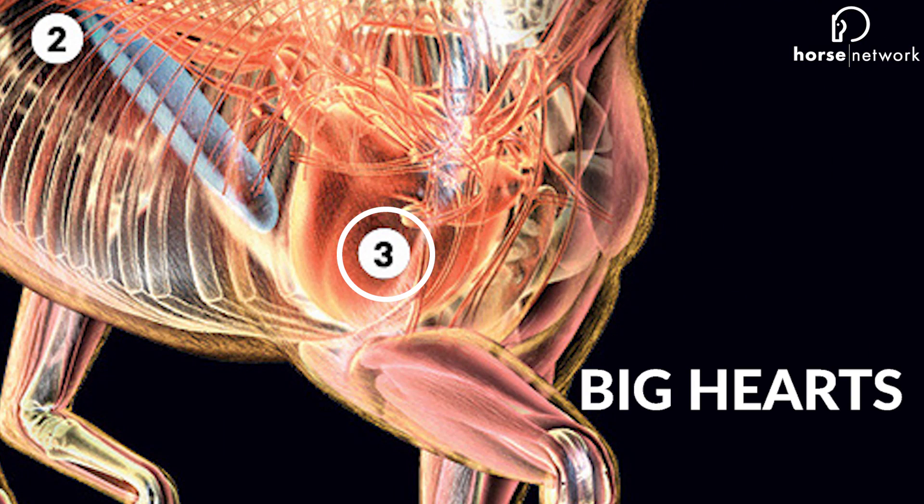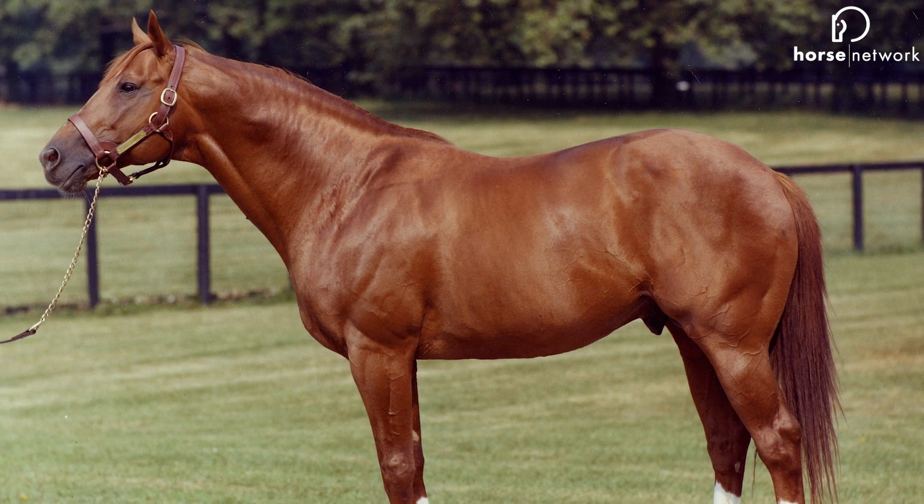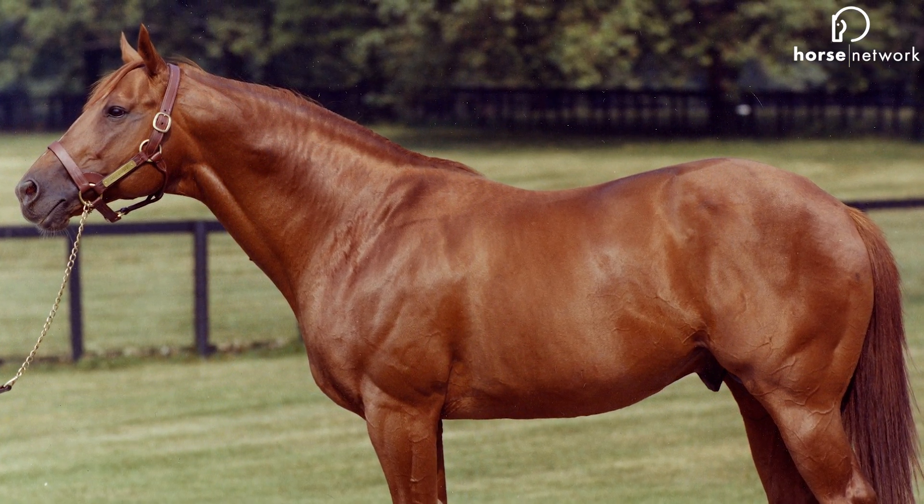Three: big hearts. It's simple — the bigger the heart, the more blood to fuel the muscles. It's not uncommon for some Thoroughbreds to have a heart twice the normal size. It's referred to as the large heart gene. Secretariat famously possessed this gene, and his heart is estimated to have weighed over 20 pounds.